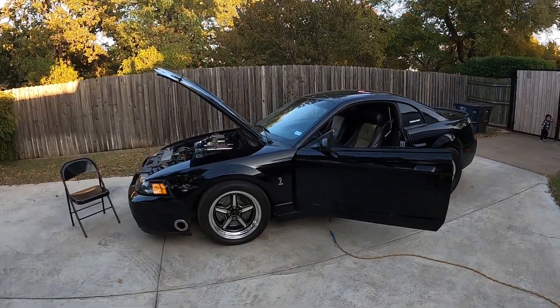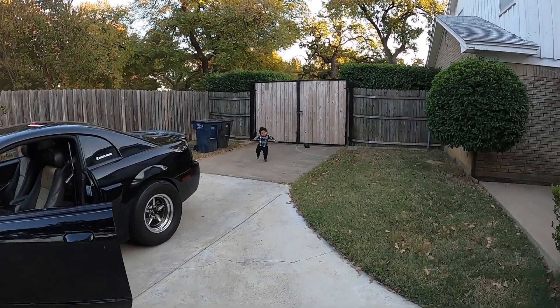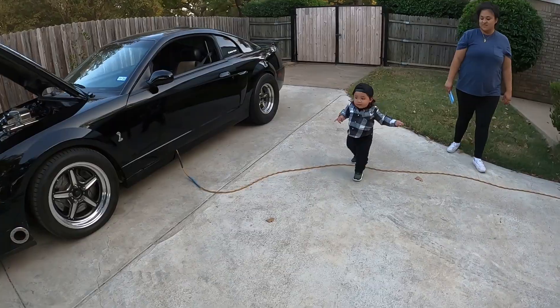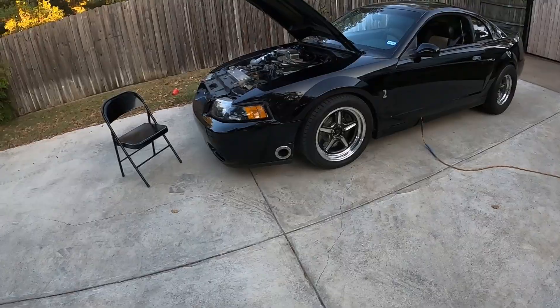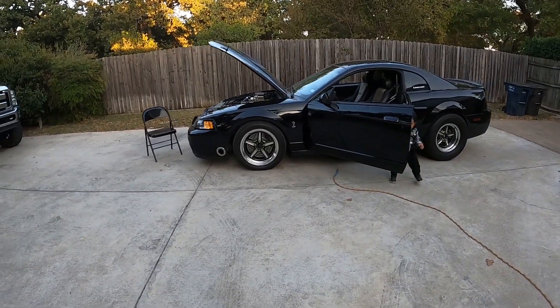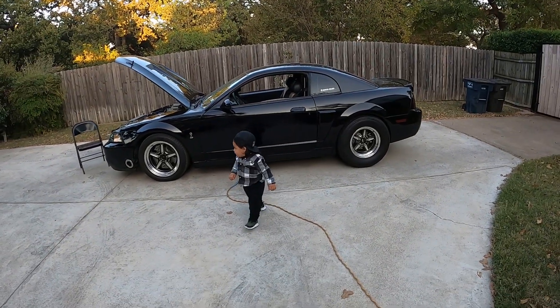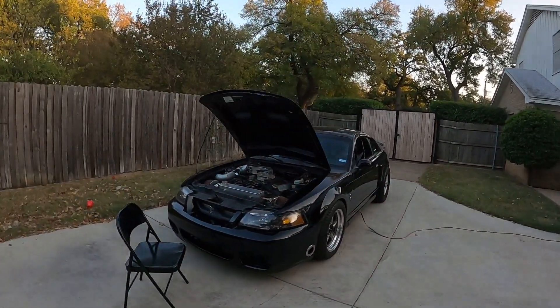Alright, this car is fixed — just finishing up a few things. Got baby over here helping me out — he's one year old. The car's good to go, so I figured take it out for a spin. 'It's fixed finally — how long did it take?' '30 years.' But anyways, it did take a while. The car is good to go, so let's go take it out for a spin.